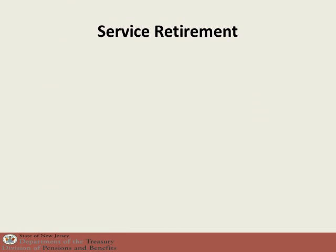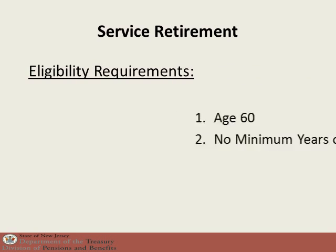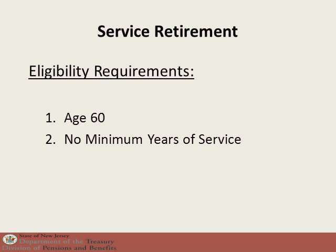For Tier 1 members, the first type of retirement is a service retirement. The eligibility for a service retirement under Tier 1 is that you have attained the age of 60. If you have attained age 60, you are automatically vested and eligible for a retirement benefit. You do not have to have any minimum number of years of service. The formula is still years and months of service credit divided by 55, times the final average salary.